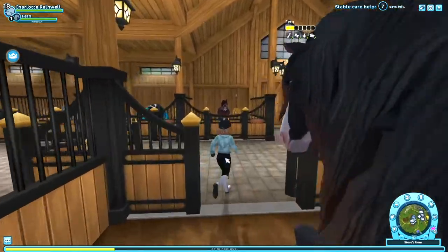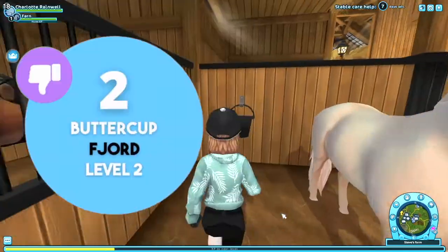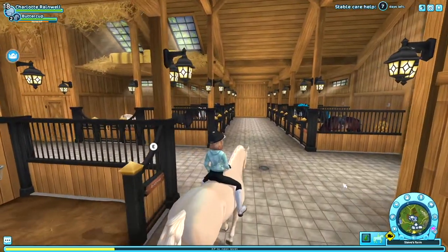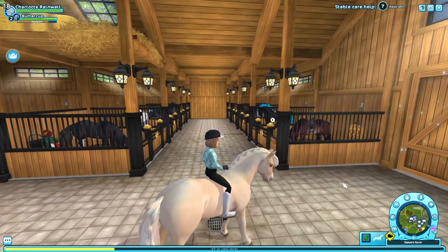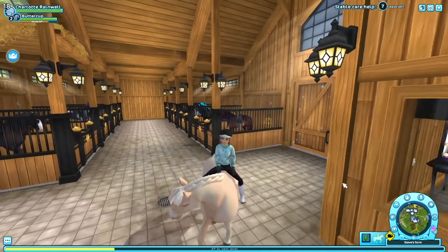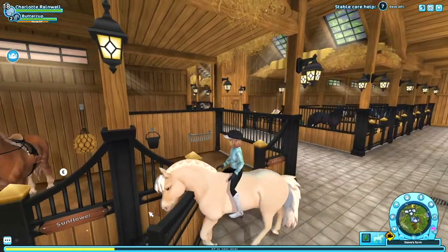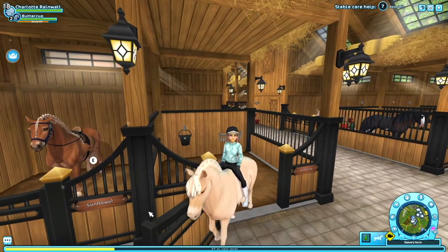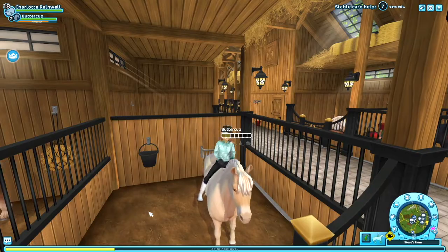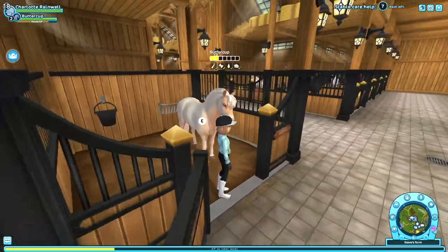This next horse is Buttercup, my Fjord. I guess I loved the Fjord at the time but it's just such an ugly breed in the game right now. I love the way Fjords look in real life — they're so pretty — but the Fjords in the game are just not it. No hate if it's your favorite breed, it's just my opinion. I like all the coats and everything, it's just not a good horse for me anymore.